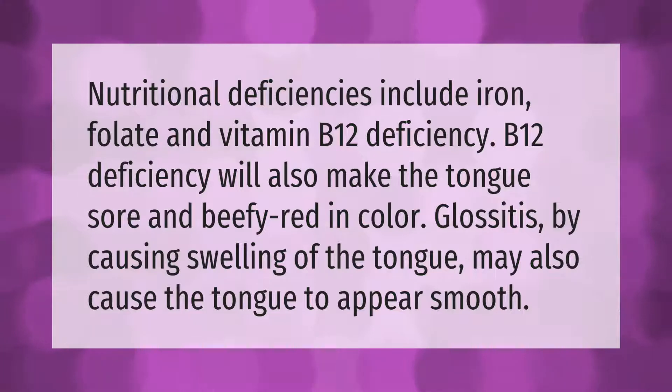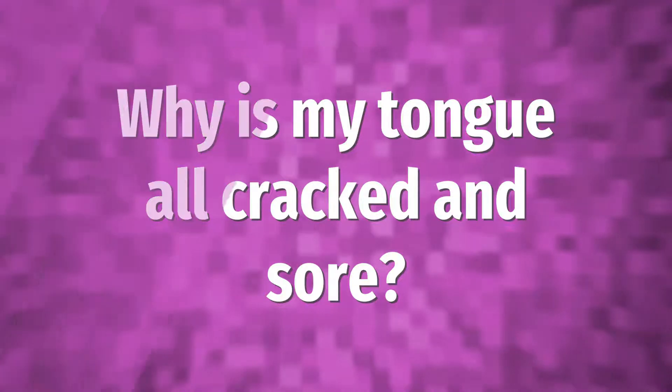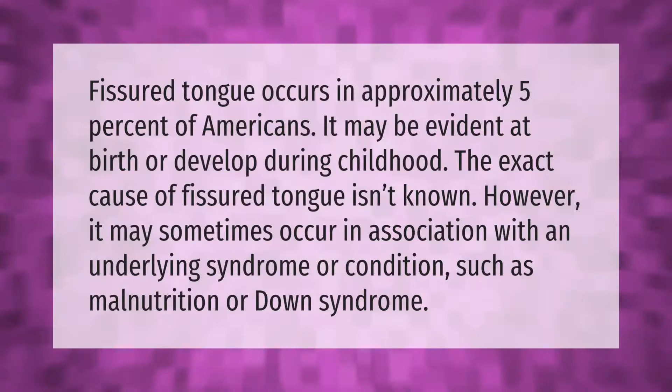Fissured tongue occurs in approximately five percent of Americans. It may be evident at birth or develop during childhood. The exact cause of fissured tongue isn't known; however, it may sometimes occur in association with an underlying syndrome or condition such as malnutrition or Down syndrome.